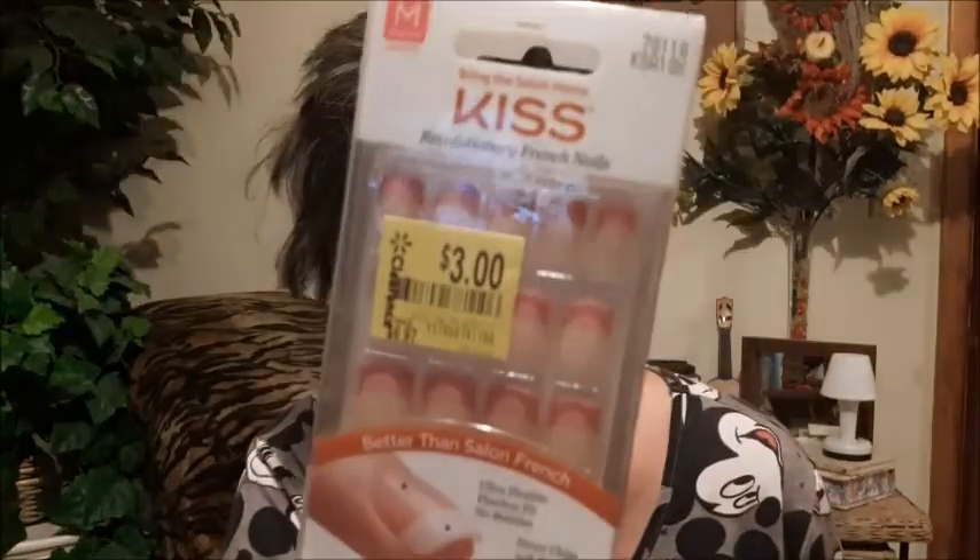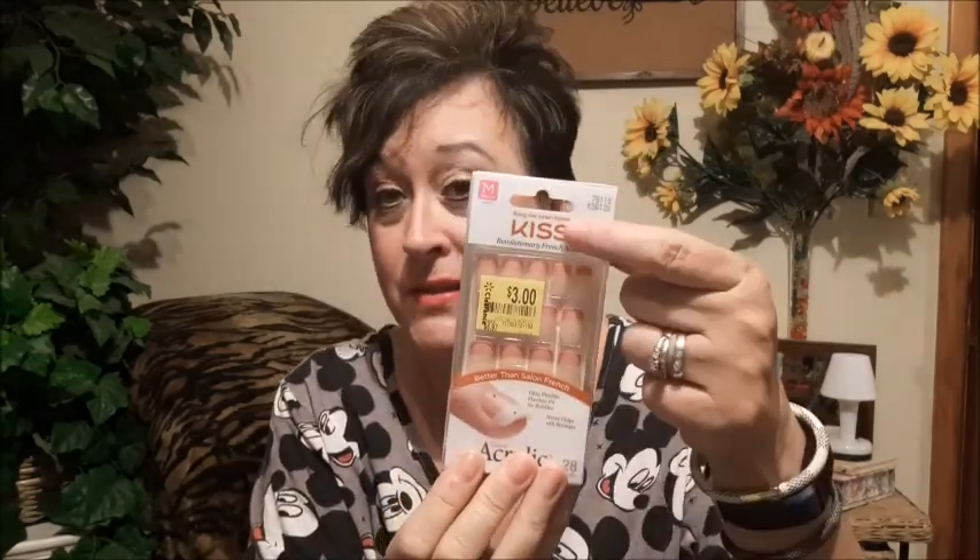A lot of times if you walk around, they have the Impress — that's the peel and stick — and then they have the Kiss, which is the glue. The Kiss had the same ones. Sometimes at my Walmart, if you walk around and look at the ends of the aisles, that's where they'll sometimes have the different ones, once in a while. So I thought, skip it — if that's all they've got, I'll go to Walgreens. But I was walking around the aisle, got to the end, and I spotted these. Look at the price — $3!